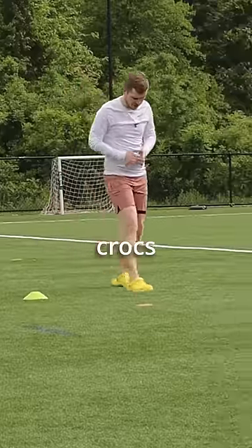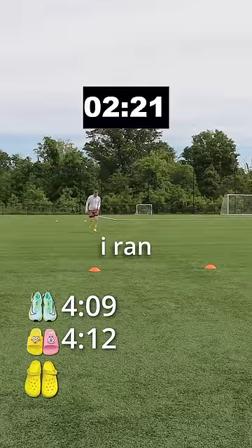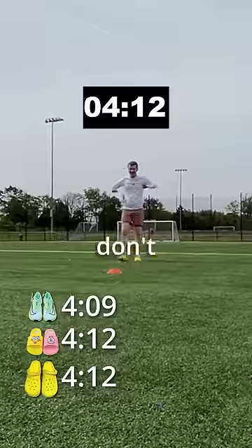Then I slipped on my regular mode Crocs and took off from the start line with blazing speed and ran the same time I ran in the SpongeBob flip-flops. I don't think that was very fast.